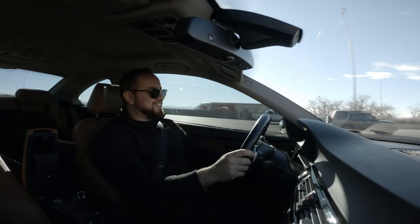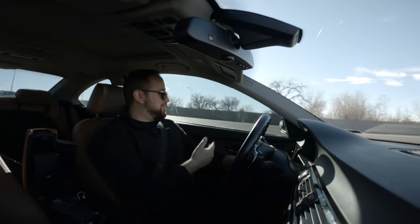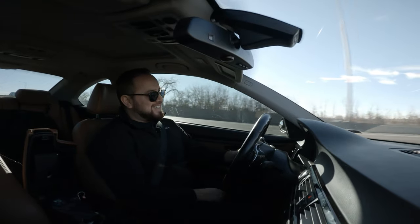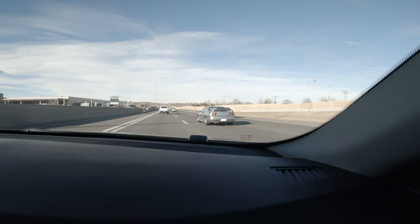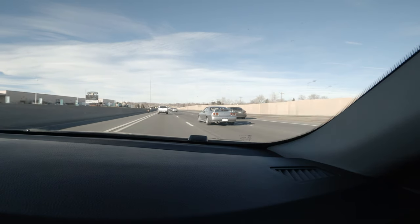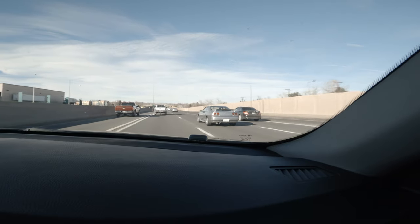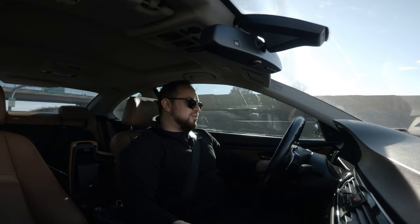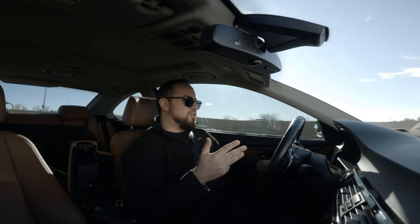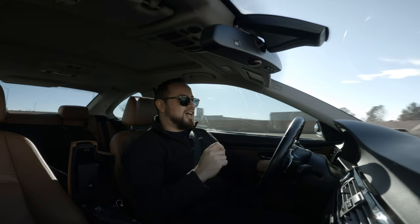There's an R32 GTR — right-hand drive, love it! Anyway, number four: you're going to want to establish reliable vendors.